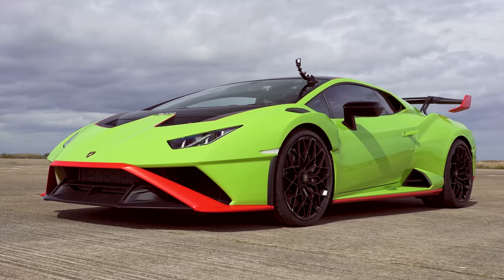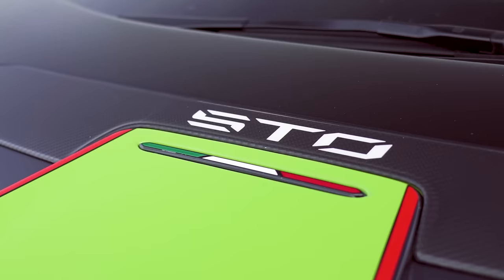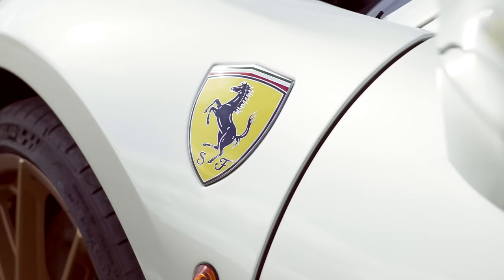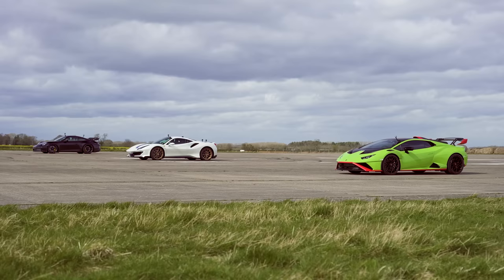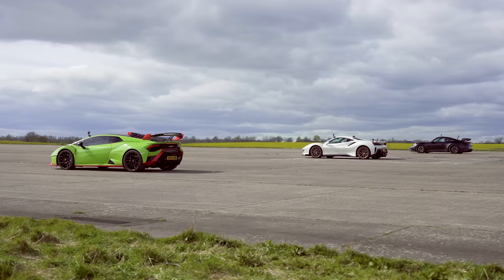Hi, how are you? Matt Watson here from Car Wow. So I'm starting a Lamborghini Huracan STO. Next to me is a Ferrari 488 Pista. Next to that is a Porsche 911 GT3, and we are going to have a drag race to see which of these track-focused cars are quickest in a straight line.